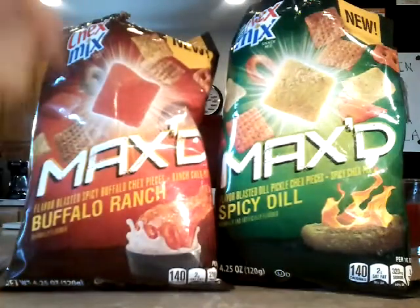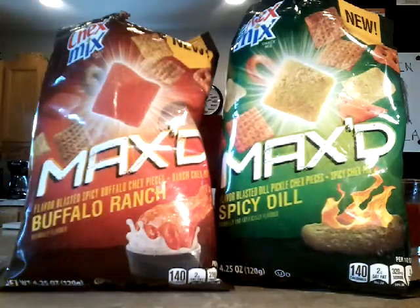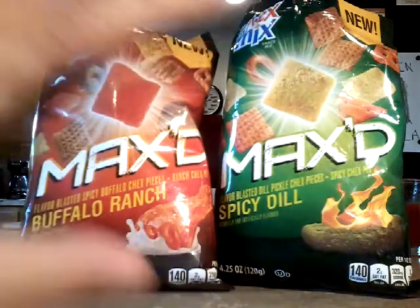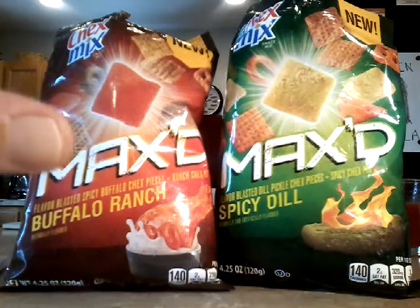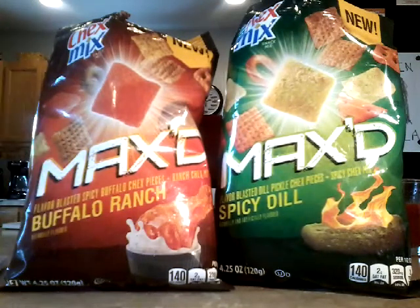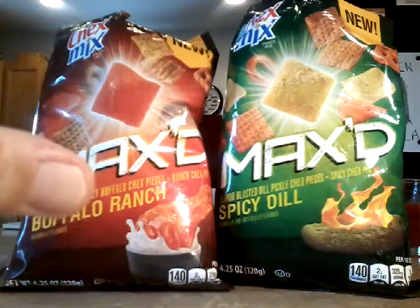That tastes good. Calm down a little bit. I am shocked by both of these flavors. The Buffalo Ranch, I'm shocked because I really like it. I've given a lot of strong scores lately, but I'll give that like an 8.5.